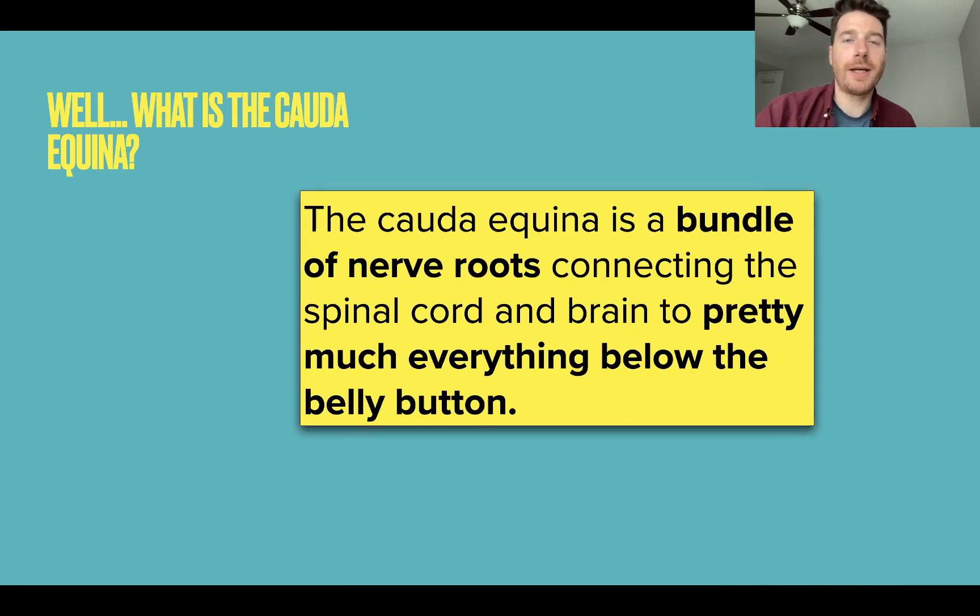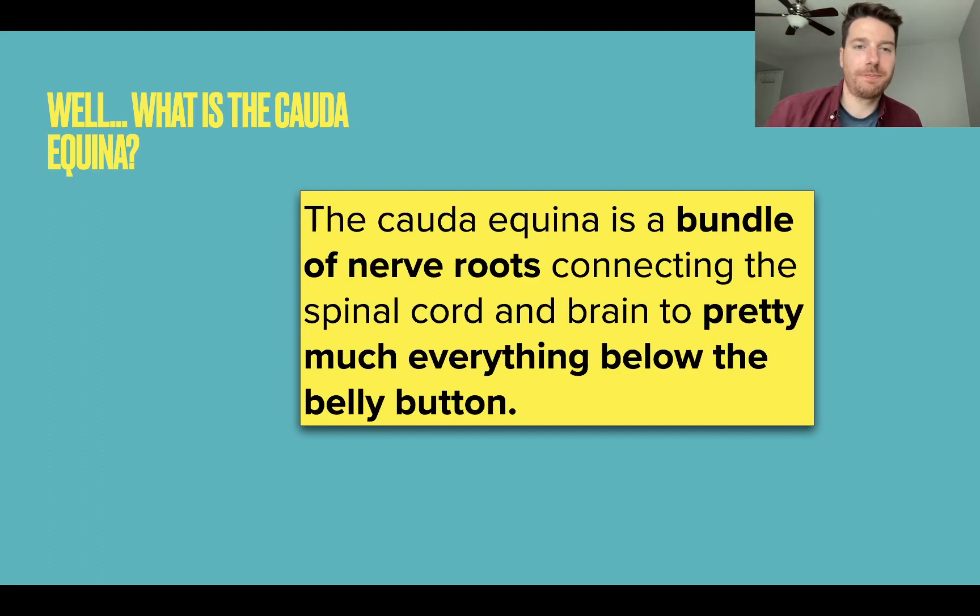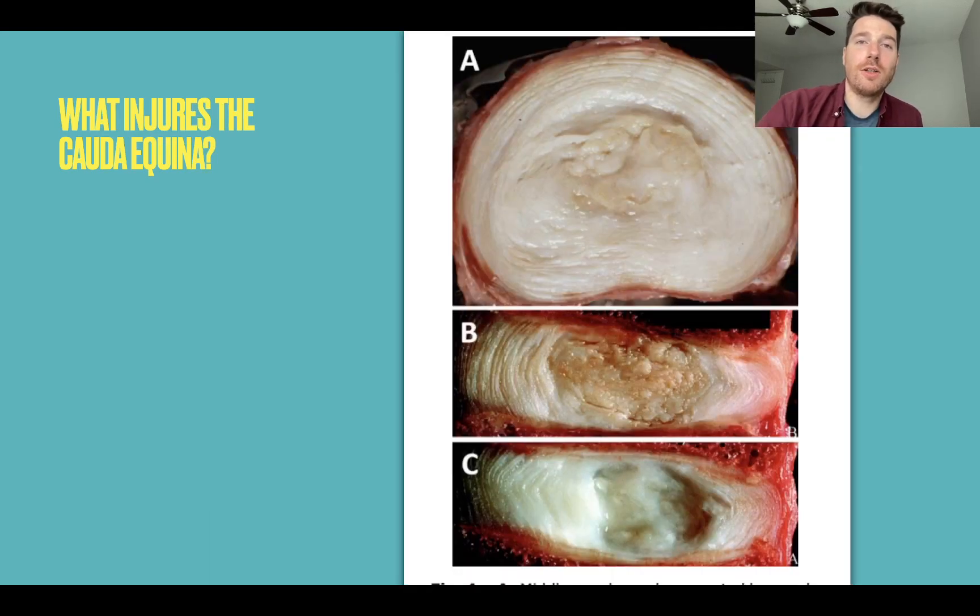To summarize: the Cauda Equina is a bundle of nerve roots connecting the spinal cord and brain to pretty much everything below the belly button. What injures the Cauda Equina? It can be all sorts of things — lumps, bumps, tumors, infections, aneurysms, anything that squashes or inflames it. But the most common cause of the serious acute Cauda Equina Syndrome we're worried about in clinical practice is a disc herniation.